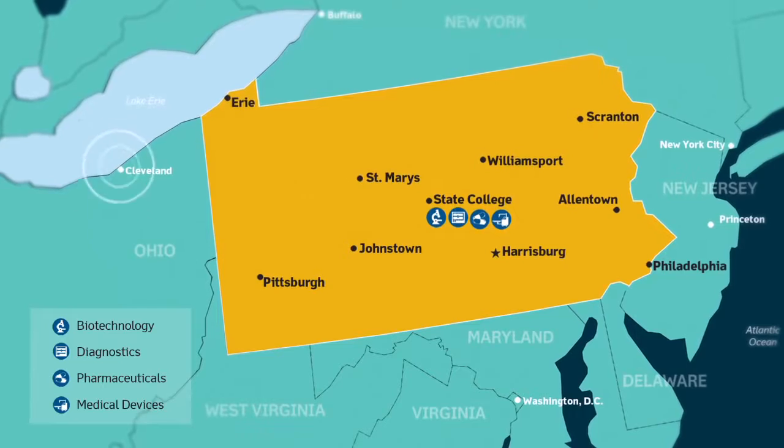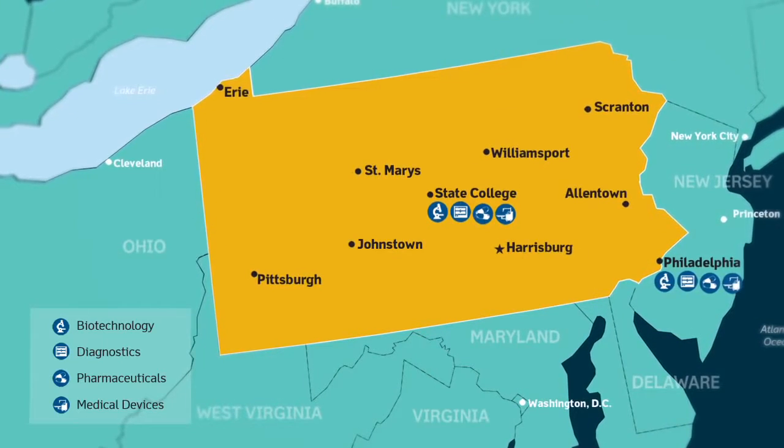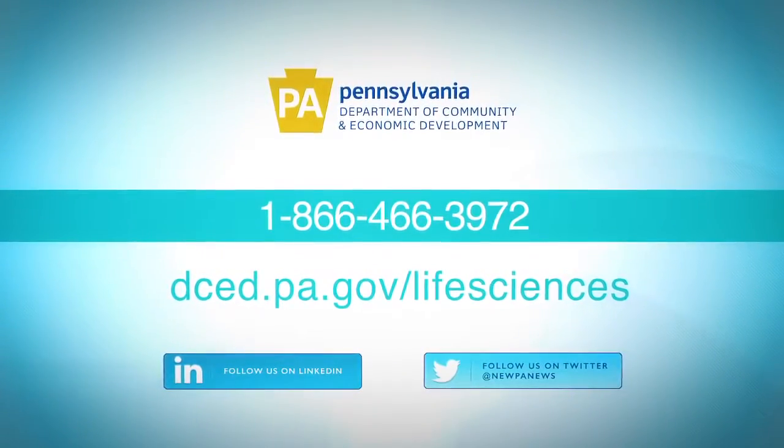We're just very centrally located. I can get to Cleveland Clinic in four hours, Children's Hospital of Philadelphia in four hours, and UPMC in Pittsburgh in three hours. It's all about being located close to where our customers would be in those hospitals.